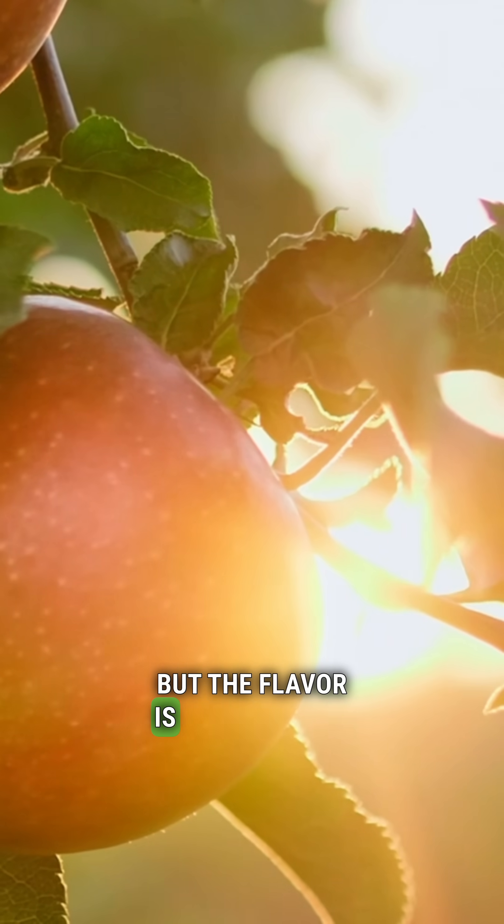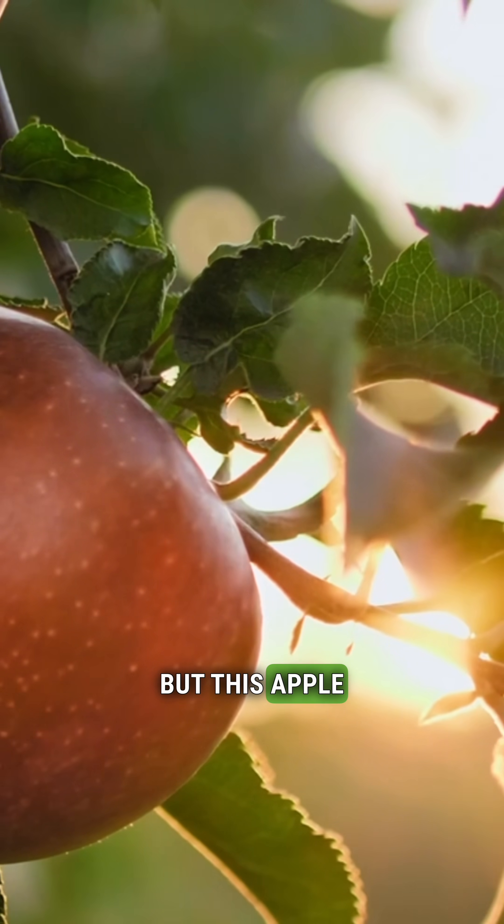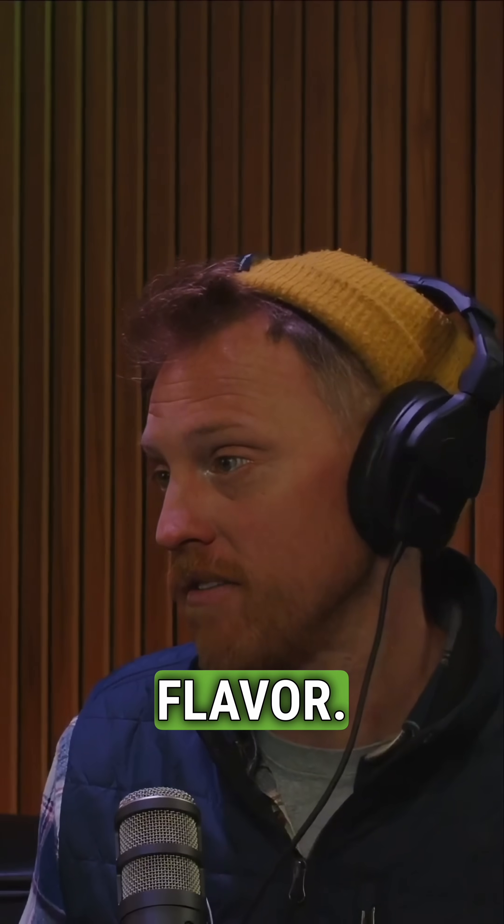It's got a little more kick than a Honeycrisp, but the flavor is really great. One of the main reasons they selected it is the flavor — it's so good.